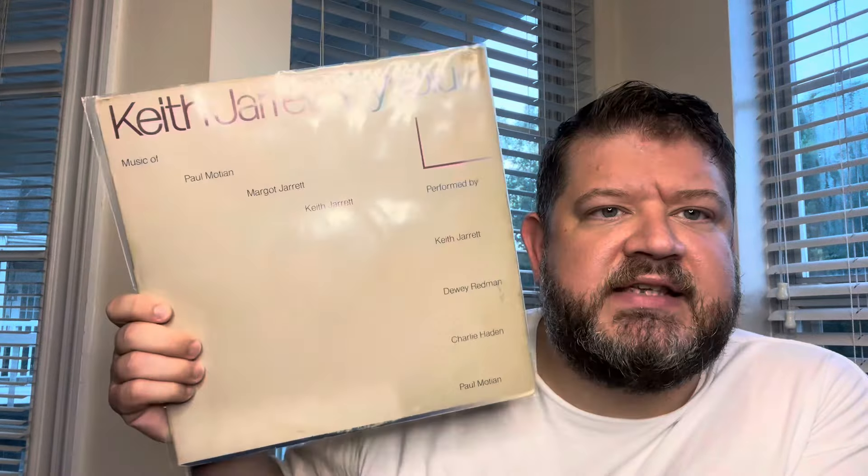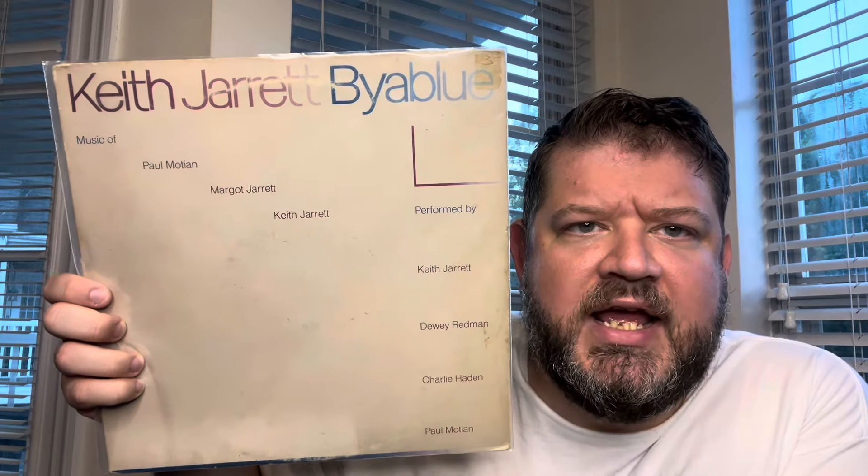These next two records were a dollar. Their sleeves are not in great shape, records play pretty well. They're not overly valuable records anyway, but for a dollar, I dug them. There are certain jazz artists that I just trust pretty much anything they do, and Keith Jarrett is one of those. So this is Vía Blue — Keith Jarrett — this came out in '77 on a sort of ABC Impulse label transition. Dewey Redman, Charlie Haden, Paul Motian — crushed it. Just great. Anything Keith Jarrett I love, and for a dollar, banger.